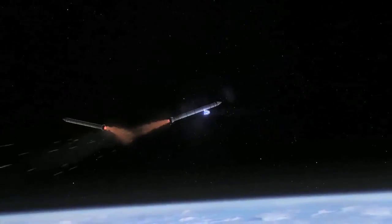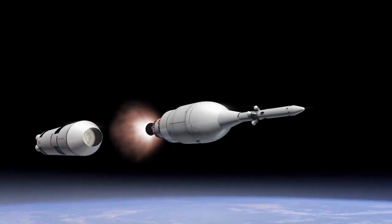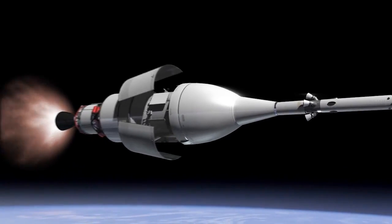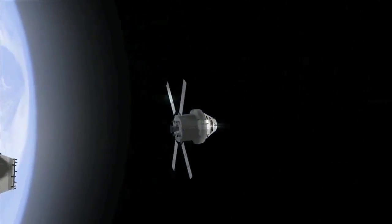Two minutes into the flight, the twin solid rocket boosters will burn out. About ten minutes after the Orion and its service module escaped the pull of Earth's gravity, the two will disconnect and Orion will proceed toward the moon.